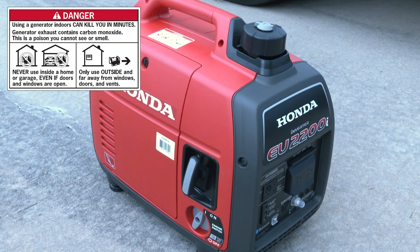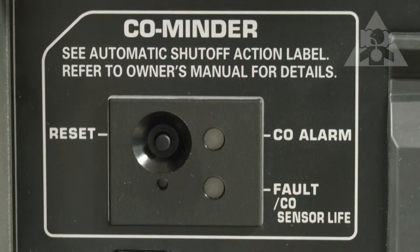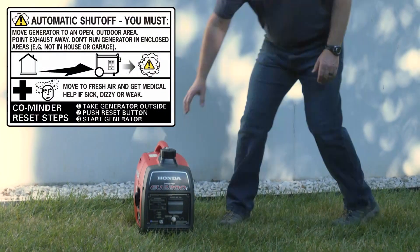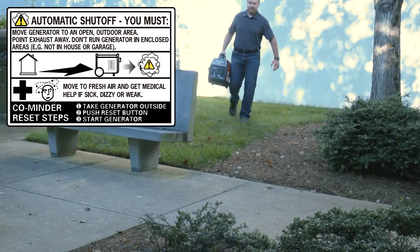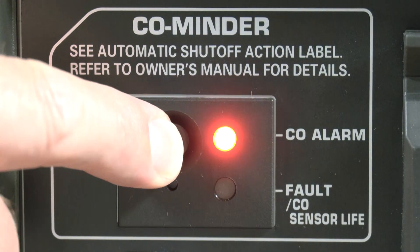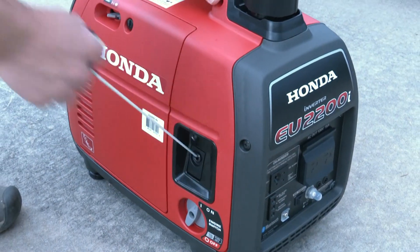Here's how the CO Minder is designed to work. If the CO Minder detects a concentration of carbon monoxide near the generator above a set level, the engine will stop and the CO alarm indicator will flash. After allowing the area where the generator is located to be ventilated with fresh air, you can return and move the generator to a more suitable open location. Press the CO Minder reset button and then follow the standard starting procedure to start the generator.